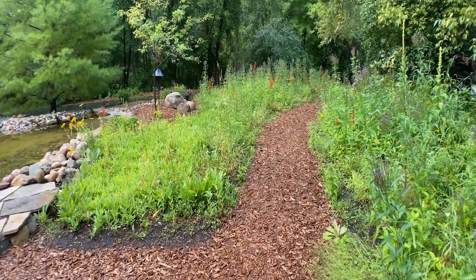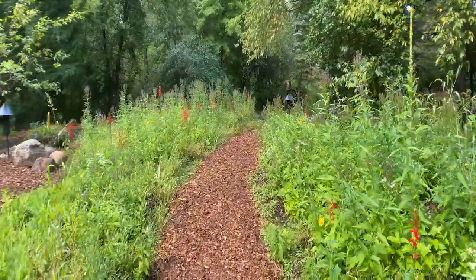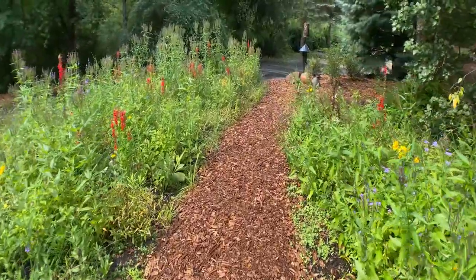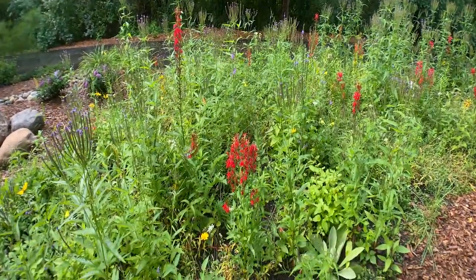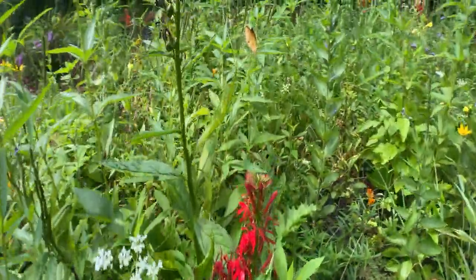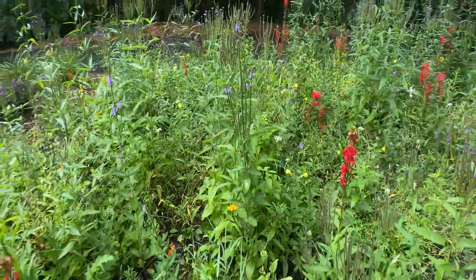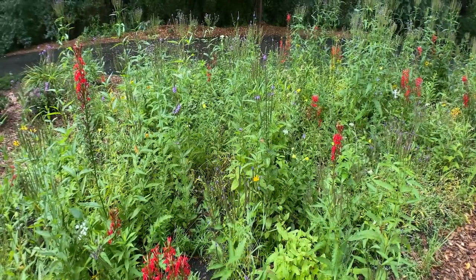The meadow goes all the way down here. We planted 5,000 plant plugs — little two, three inch plant plugs. We have over 60 species of native wildflowers in the garden. Some of them are already starting to bloom, and there are all kinds of bees, dragonflies, and butterflies coming.